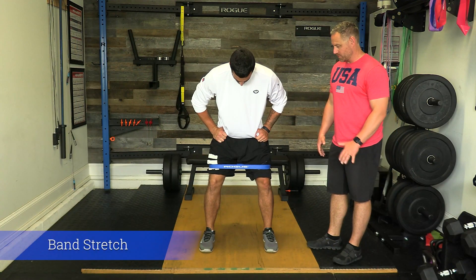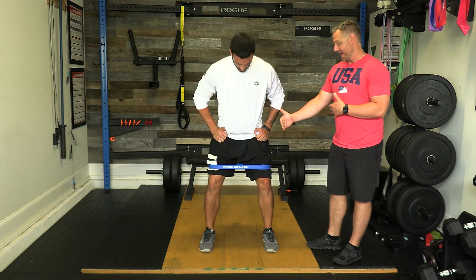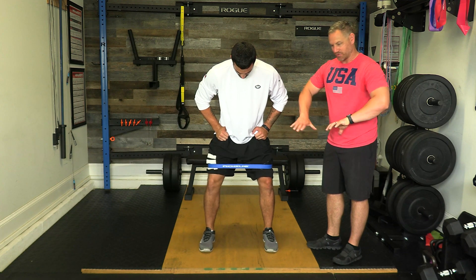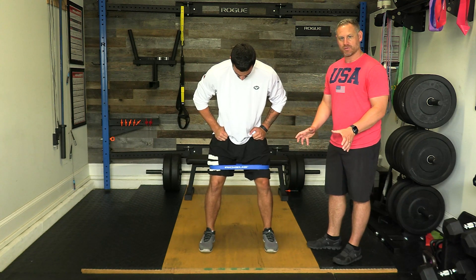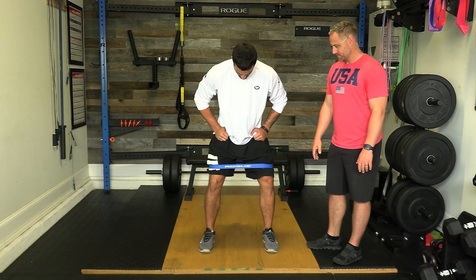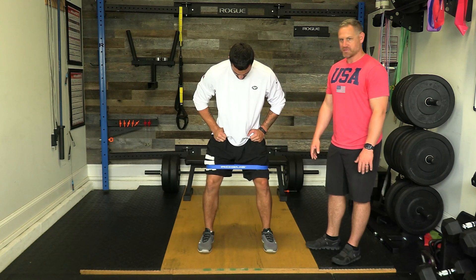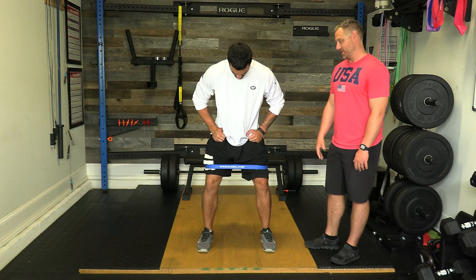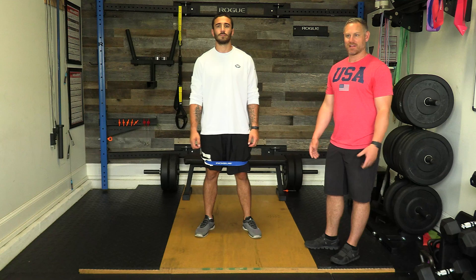Another great way to activate the glutes is the banded squat. Mike wears a band and takes a wide stance in a half or quarter squat. He internally rotates his hips while externally rotating his legs — that is what activates the glutes. Do 10 to 20 reps, and you don't need a heavy band. This is also very important to do before any major squatting activity to activate the glutes, glute medius, and rotators.